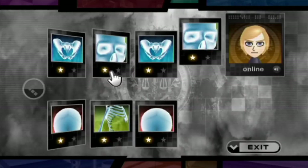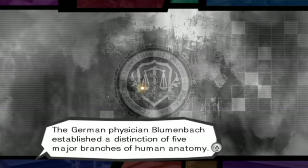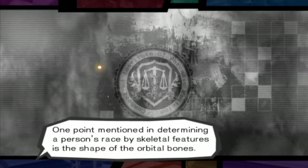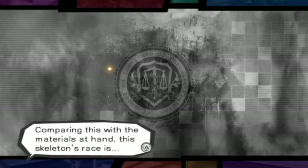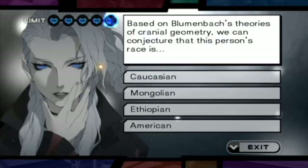Apparently it won't let you. One point mentioned in determining a person's race by skeletal features is the shape of the orbital bones. Comparing this with the materials at hand, this skeleton's race is... okay, I'm scared.